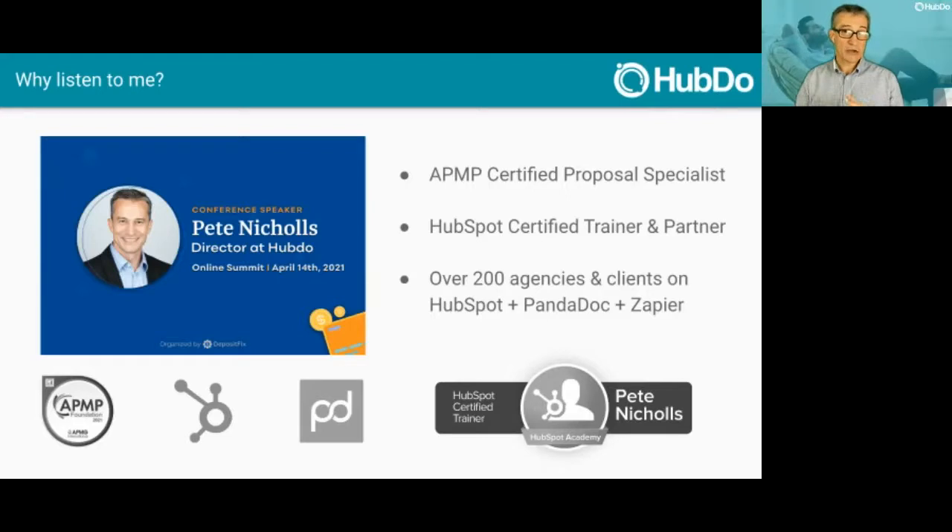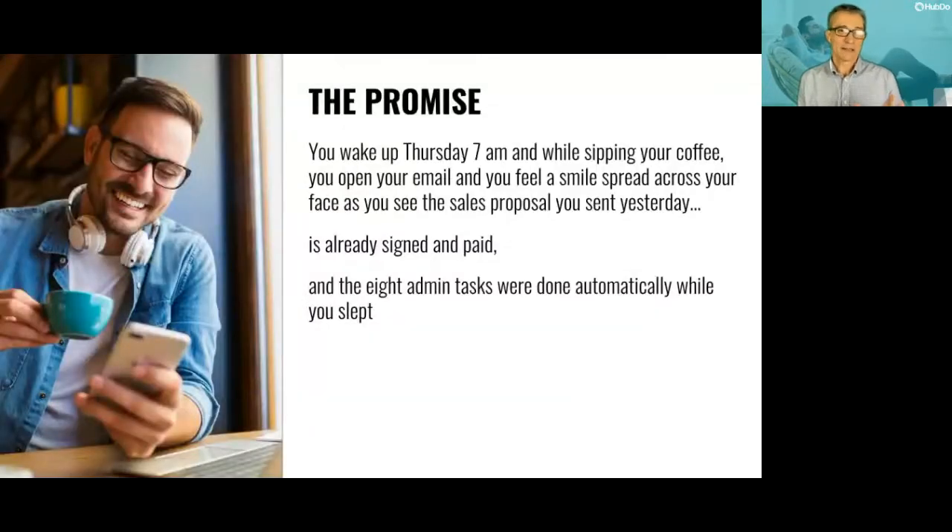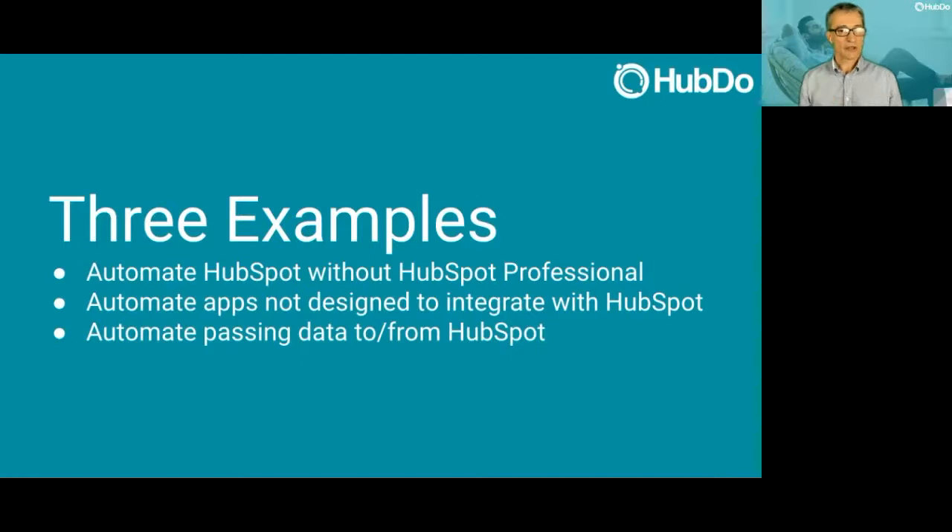My day job is supporting over 200 agencies and their clients on HubSpot and PandaDoc, and there's a lot of automation typically done with Zapier. So here's the zen promise: imagine you wake up tomorrow, Thursday, 7 a.m., sipping coffee. You open your email and feel a smile spread across your face as you see the sales proposal or contract you sent out yesterday is already signed and paid. The eight other busy-work admin tasks were done automatically as soon as it was signed — while you were still asleep. That's zen.